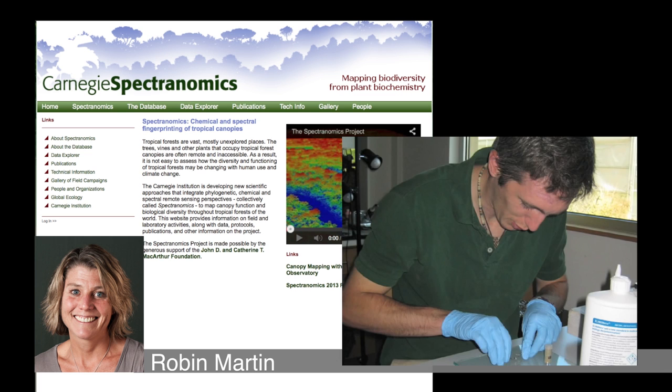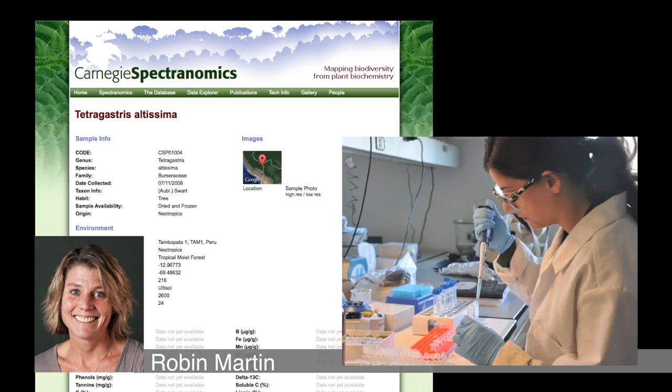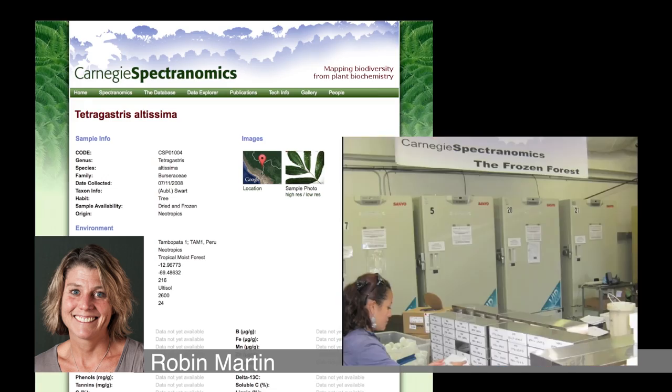The project's long-time coordinator, Dr. Robin Martin, describes how fascinating it is to roam the sample archive in the Spectronomics Library, whether online or with samples in hand.